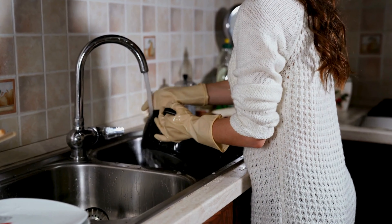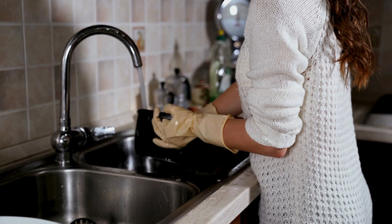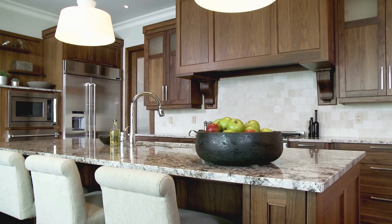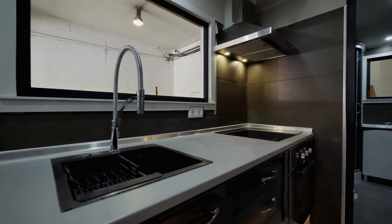Hey guys, I'm your host Hannah. Are you tired of your kitchen feeling like it's stuck in the dark ages? Get ready because we are going to check out many cool ideas for designing modern kitchens.